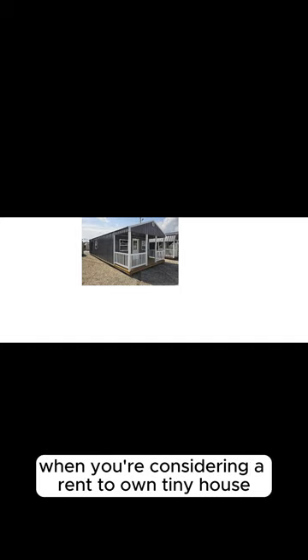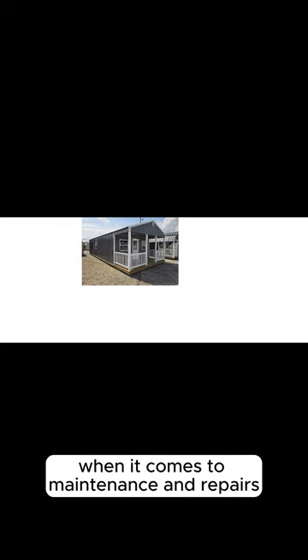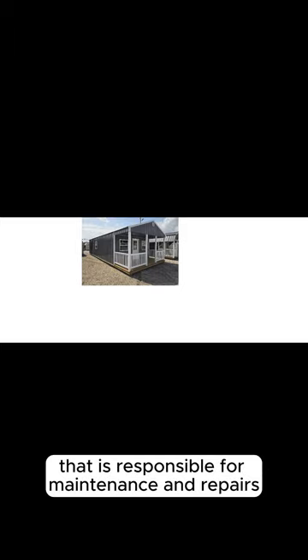When you're considering a rent-to-own tiny house, it's crucial to ask the right questions up front. Key points to discuss with the seller include: What are the lease terms? Duration of the lease period, monthly payments, and how much will be credited towards the purchase price. As for maintenance and repairs, it will most likely be you, the buyer, who is responsible during the lease period.